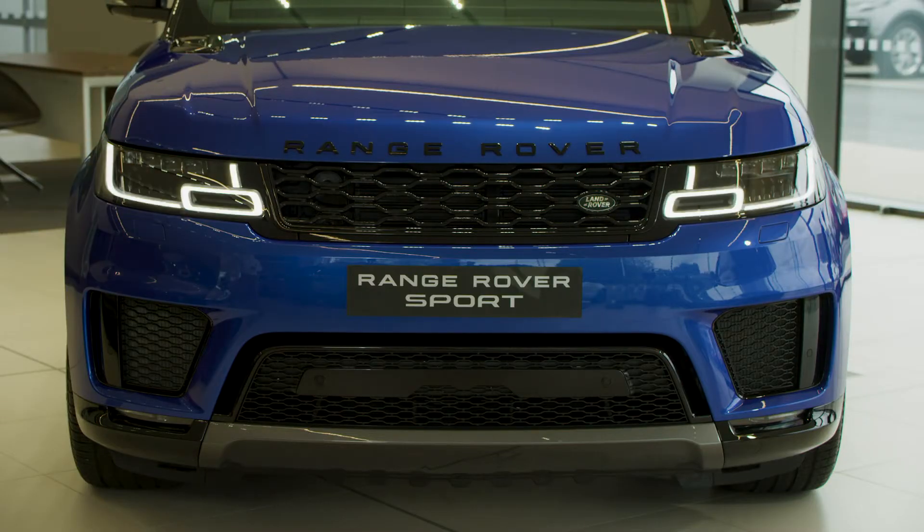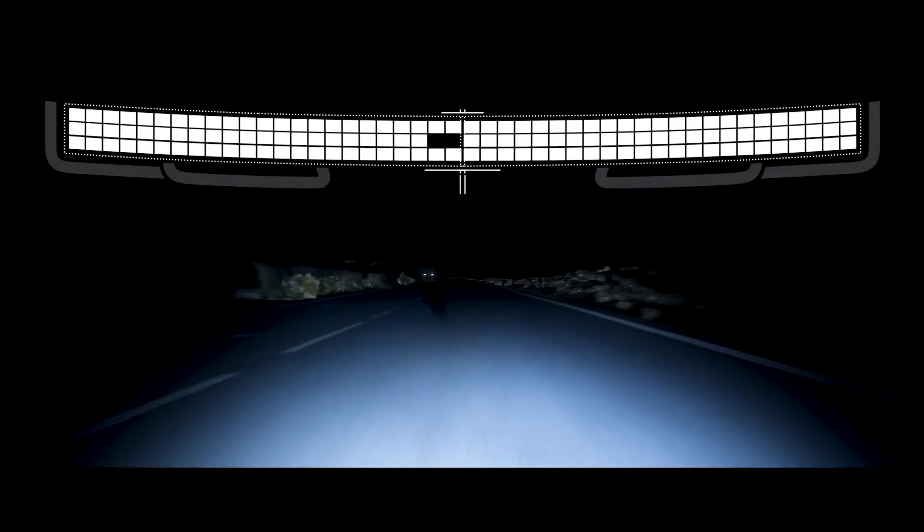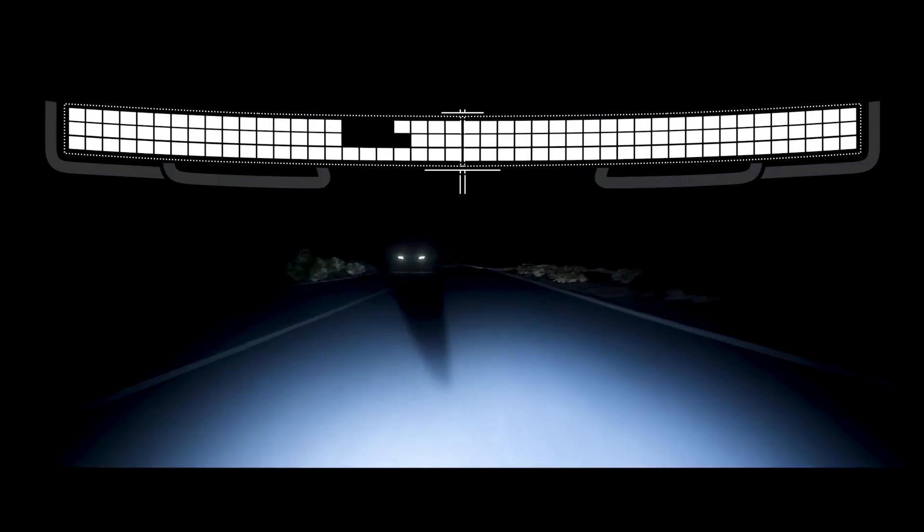The Matrix LED headlights are standard, capable of creating a cone of shadow around other road users so as not to dazzle them, but maintaining full-beam illumination everywhere else for unsurpassed nighttime vision.